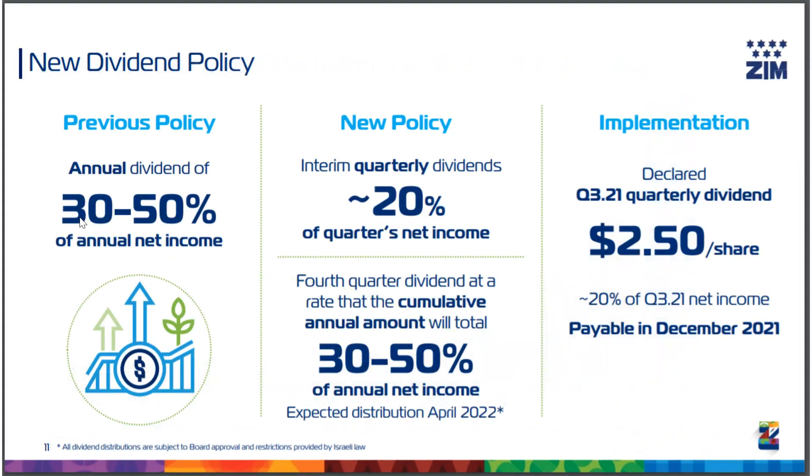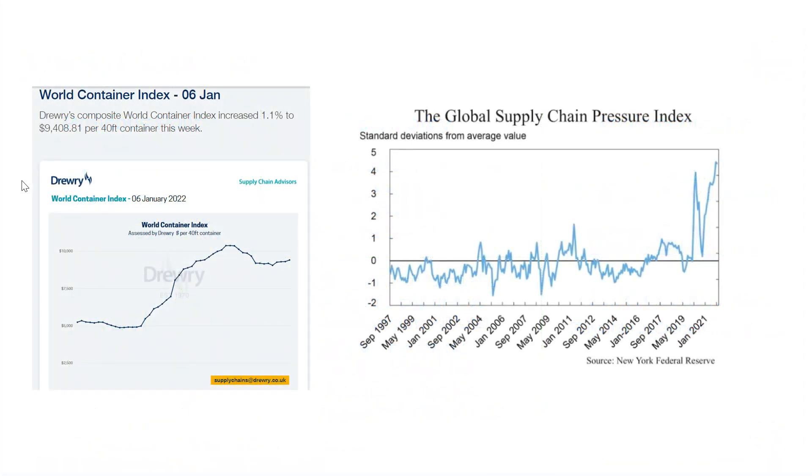On top of that, they changed their dividend policy. The previous policy was to pay out 30 to 50 percent of their annual net income once per year. Now they've switched to a quarterly dividend policy — normally paying out 20 percent of the quarter's net income, with the fourth quarter paying out 30 to 50 percent of annual net income. This is a significant change.